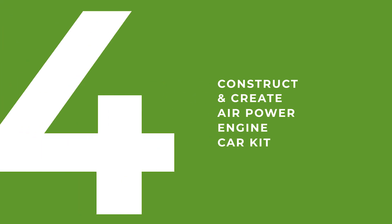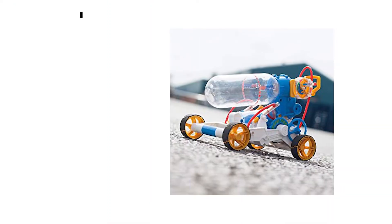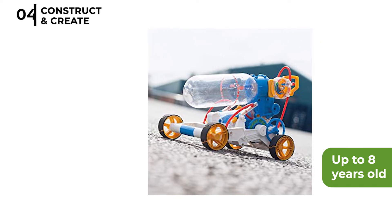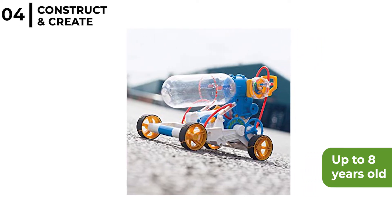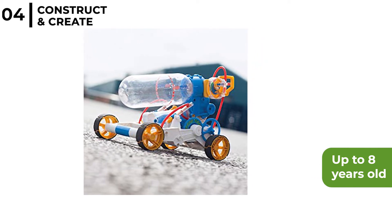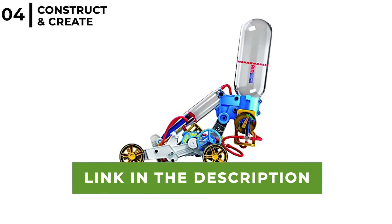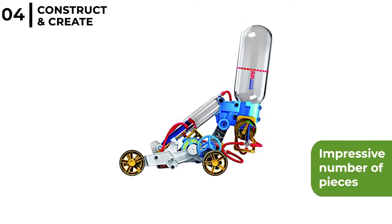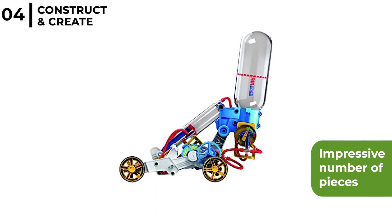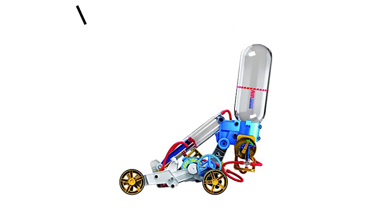Number 4 is the Construct and Create Air Power Engine Car Kit. This kit is for children aged up to 8 years old to show how sustainable power can propel a car meters in seconds — perfect for your child to have fun, improve construction skills and learn about energy. It includes a pressure meter, safety valve, wheels and an air pump, and no batteries or chargers are required as the engine is powered by air.